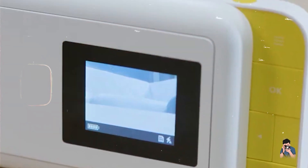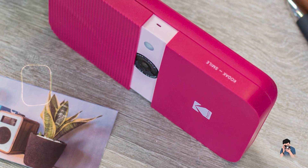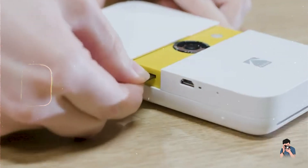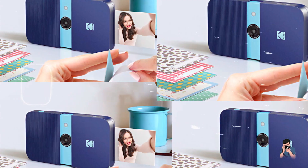Usability: the Kodak Smile Camera is user-friendly with a large viewfinder and straightforward controls. It features a rechargeable battery for extended use and includes a micro-SD card slot for photo storage. The camera's compact size makes it easy to carry during outings and events.